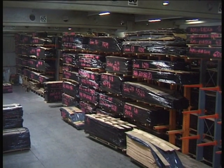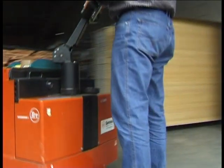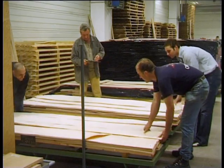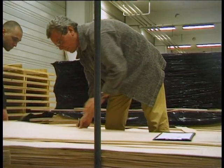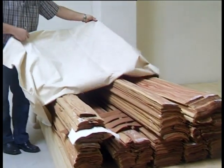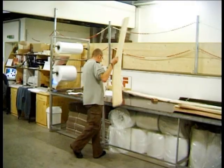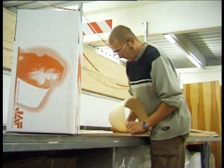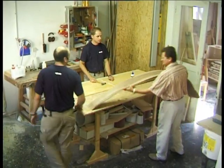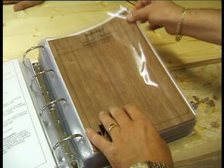Our clients can choose from 140 species and up to 60 different classes of quality. We give our customers the best quality and largest choice of products for their requirements. We want to make your creativity a reality.